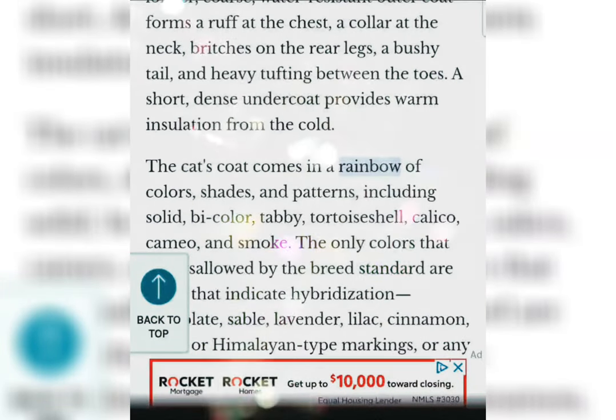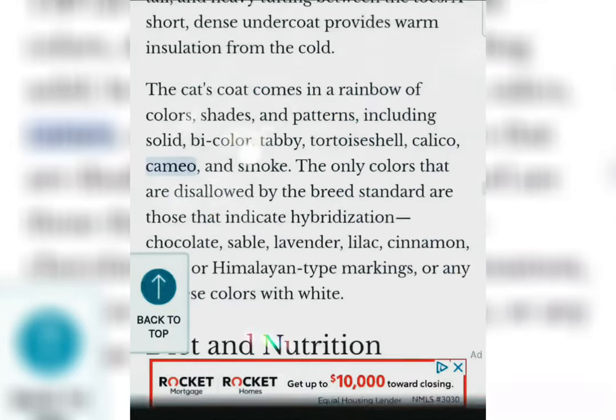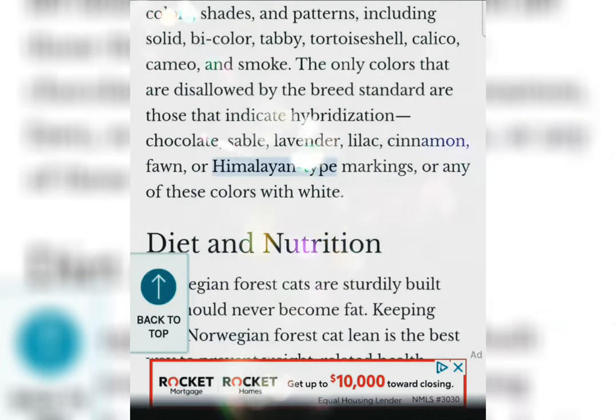The cat's coat comes in a rainbow of colors, shades, and patterns, including solid, bicolor, tabby, tortoiseshell, calico, cameo, and smoke. The only colors disallowed by the breed standard are those that indicate hybridization: chocolate, sable, lavender, lilac, cinnamon, fawn, or Himalayan-type markings, or any of these colors with white.